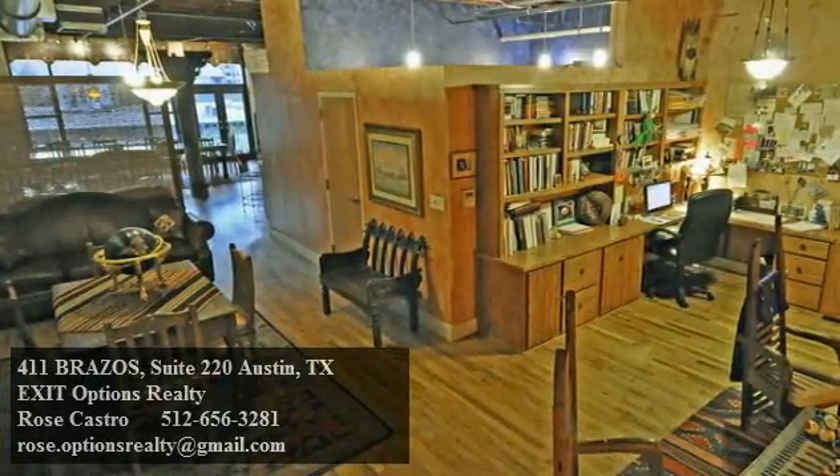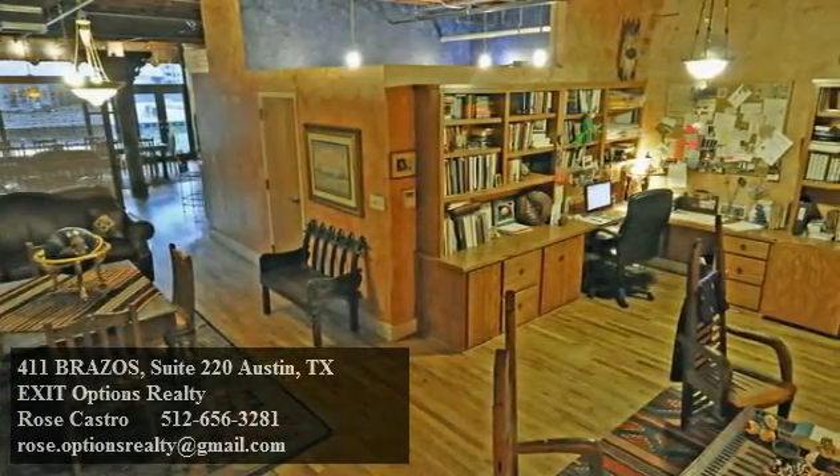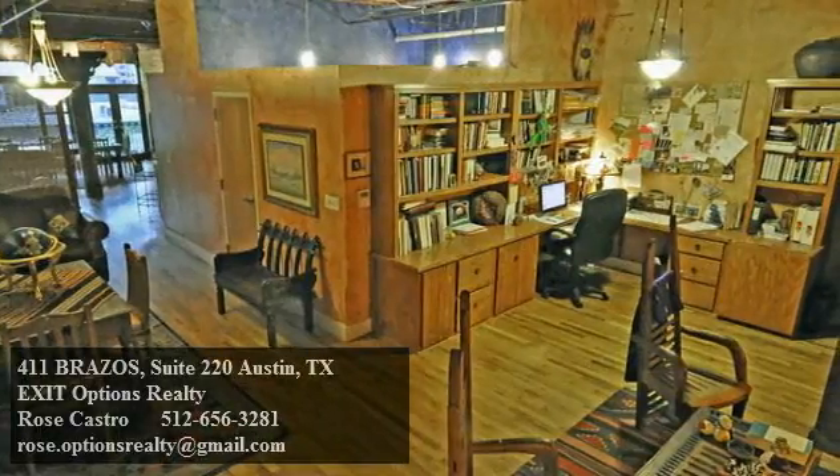Old world elegance and charm await you in the heart of downtown Austin, where this spacious loft rests within a luxuriously converted Chevy plant built in the 1920s.